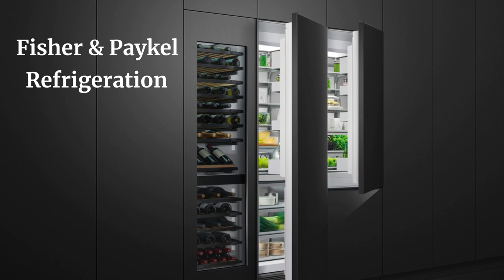Hello and thank you again for joining me on another installment of the Bringing the Showroom to You webinar series. My name is Matt Mortensen and I am the Director of Trade and Business Development here at Atherton Appliance and Kitchens and BSE Culinary.